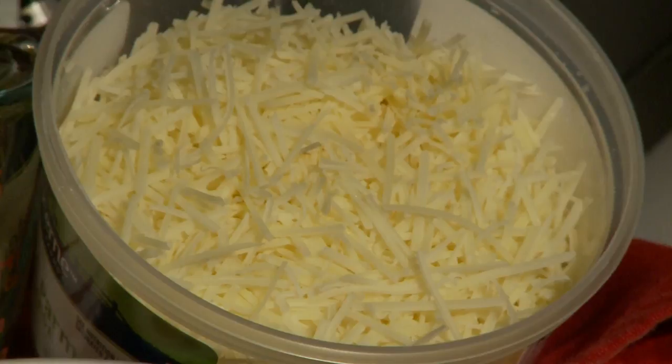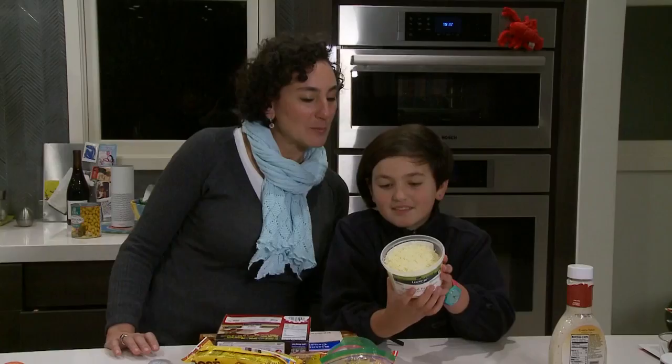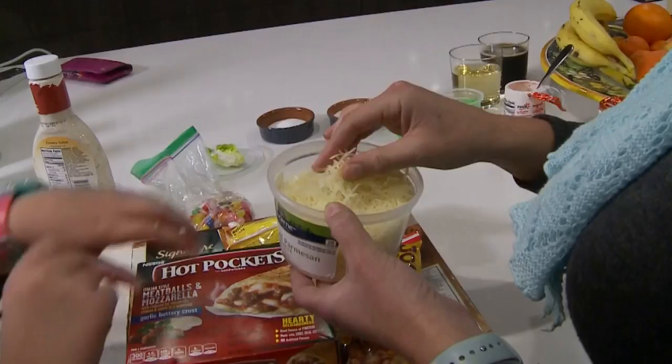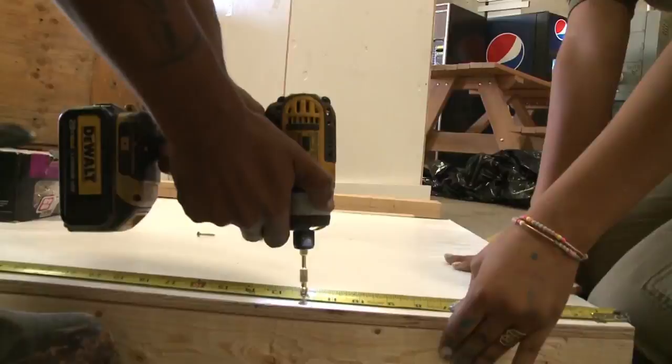Cellulose is a plant product and it's made from a variety of plants, including, of course, wood. It keeps your cheese from clumping. The more cellulose you put in — which is very cheap to make — the more money you make.